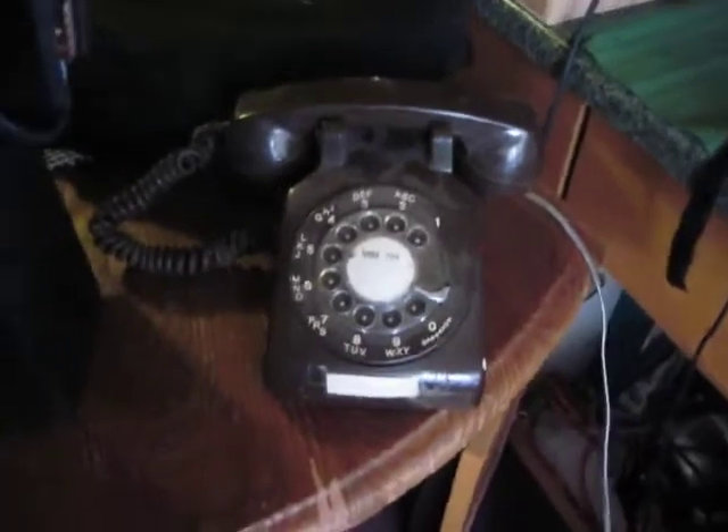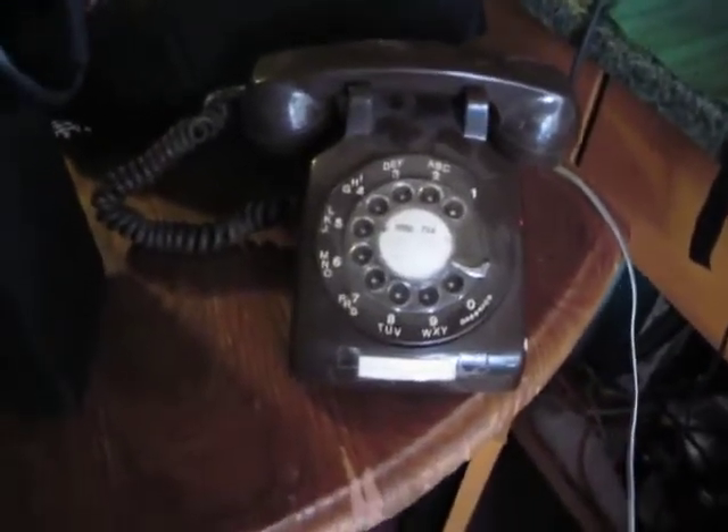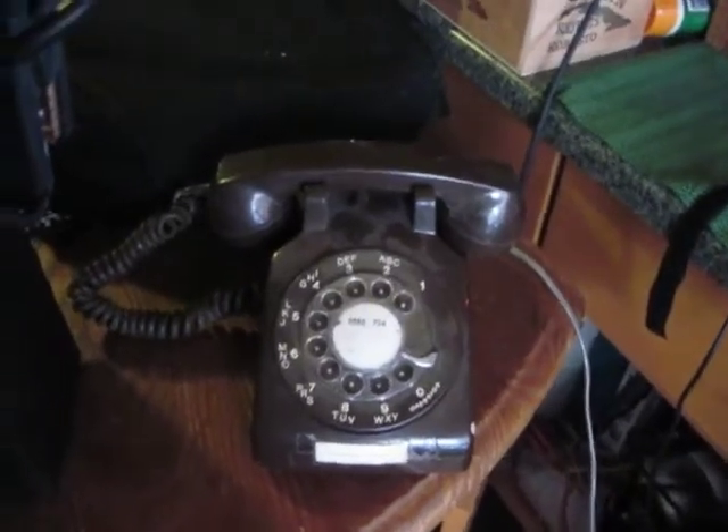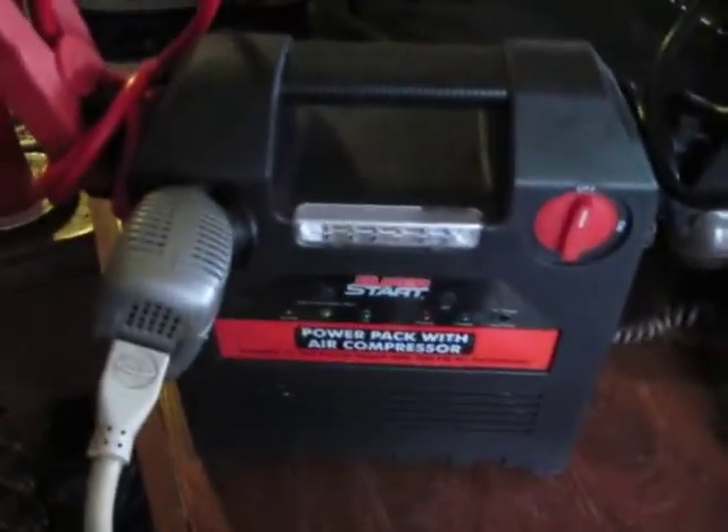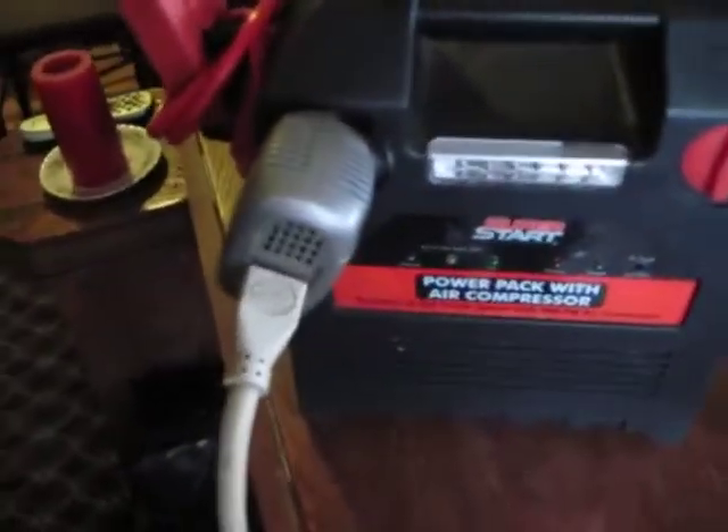All you have to do is plug it in and, just like the old days, you can make a phone call. So it's good to have a rotary phone and a jump box that you can use in a pinch for different things.